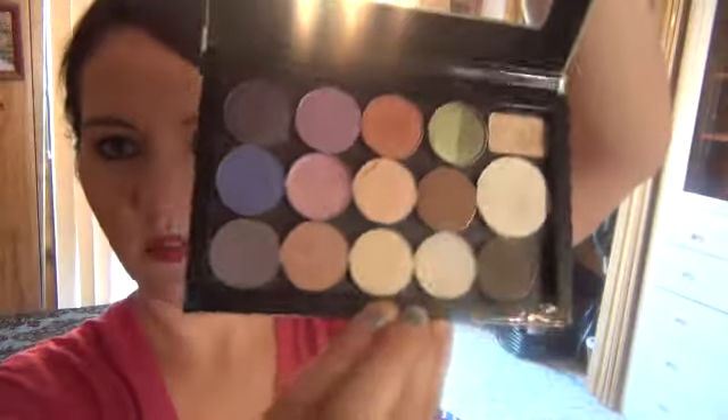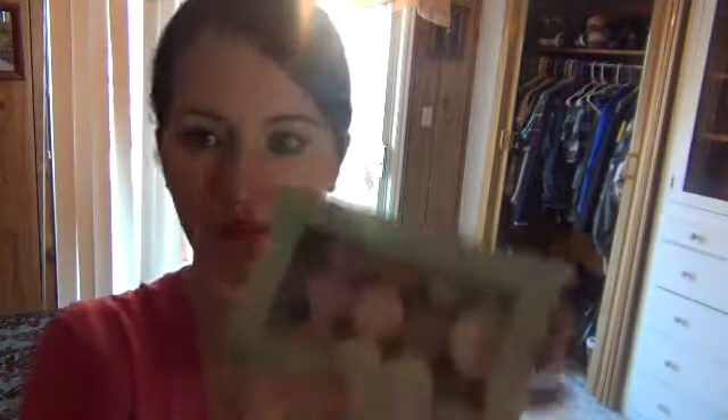My last makeup favorite is my Z palette — I got the Z For You palette and put some eyeshadows in it. I had some Urban Decay eyeshadows from the Wizard of Oz collection — the Glenda palette and the Theodora palette — and I took some of my favorite colors from those, plus some Makeup Geek shadows. I just made a really pretty palette. It's magnetic and I just love this thing. I'm definitely going to get a few more Z palettes for blushes and other stuff so I can depot other products.